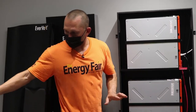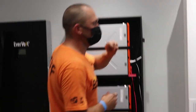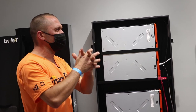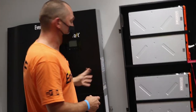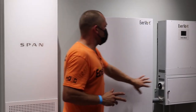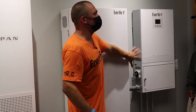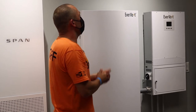The white Panasonic is the AC coupled Evervolt system; the black one is the DC coupled Evervolt system. DC coupled means the DC from the solar array comes in connected directly to the batteries. With the AC coupled system, it doesn't really care if you have solar panels or not — it just needs an AC source. You could just put it on the wall, connect the utility to it, and use it as your own little backup system, no problem.